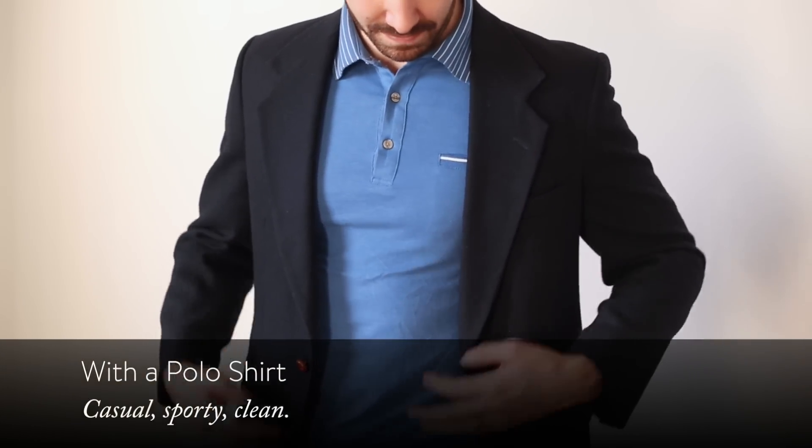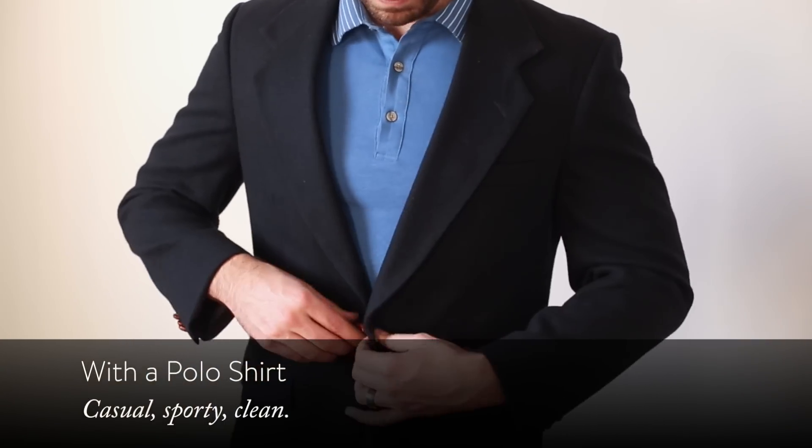Next, we've got polos. That's a good sporty look — a polo with a blazer. It was something that was really popular in the late 80s, early 90s. It's definitely more sporty so it's a little bit more casual. Keep the polo something that has a nice clean finish — not a looser knit polo. Solid color is the best way to go. And don't pop the collar, especially with a blazer. It just doesn't really make sense.